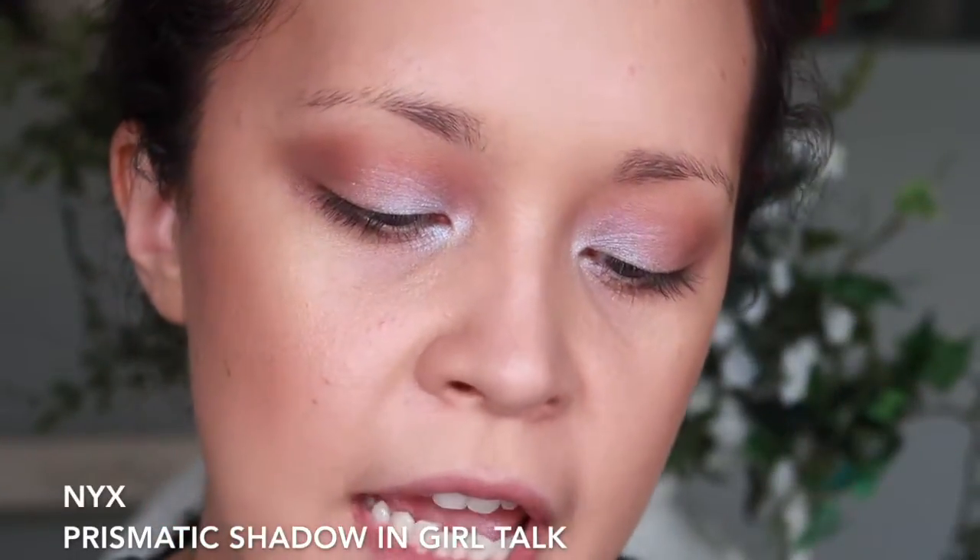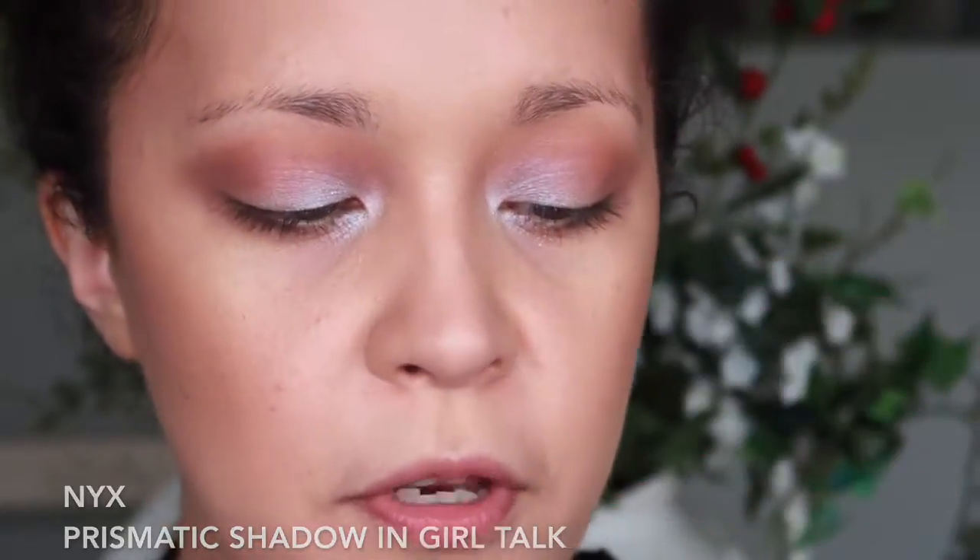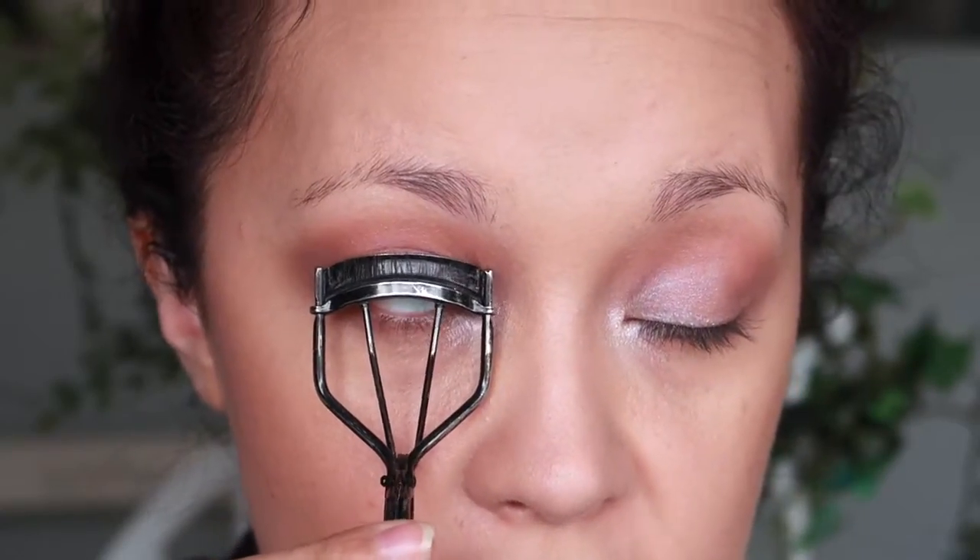For the inner corner, I want a brighter effect, so I'm going in with the NYX Prismatic Eyeshadow in Girl Talk. It's a beautiful shade. I'm going to take my little pinky finger and just pop that right in the inner corner. Now I'm going to curl my lashes.